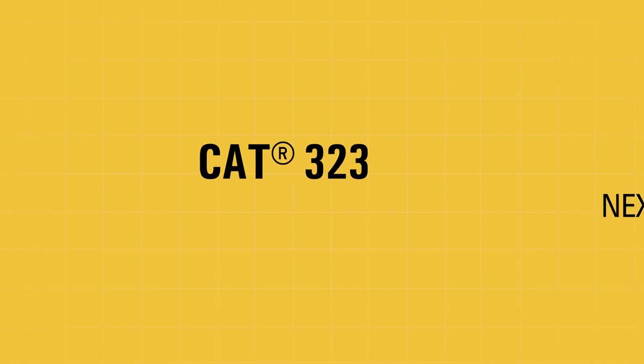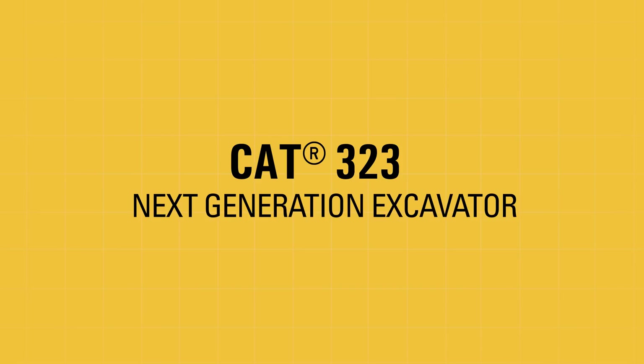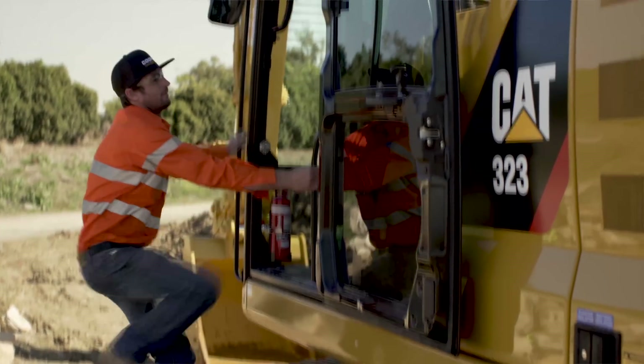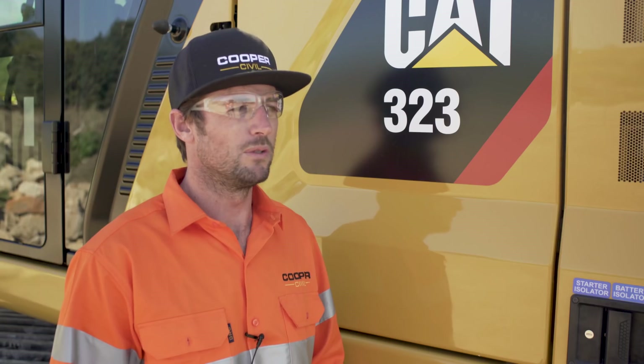Hi, my name is Reece Cooper. I'm a director at Cooper Civil. Most of our work is major infrastructure projects with all hourly hire, plant hire. We've got mostly CAT equipment, anything from 24 tonne down to 14 tonne.